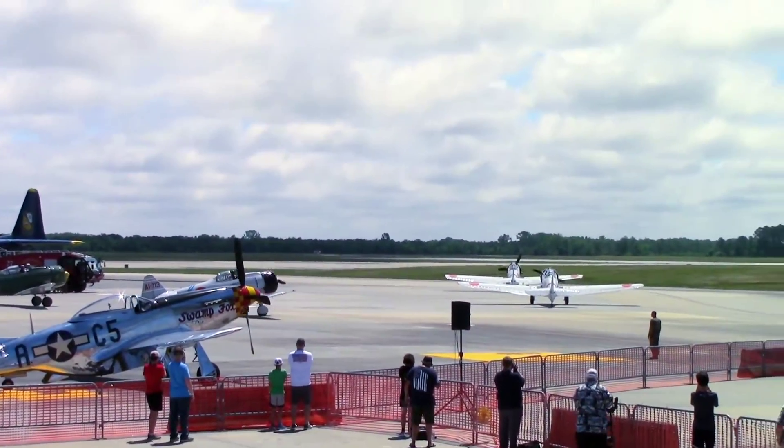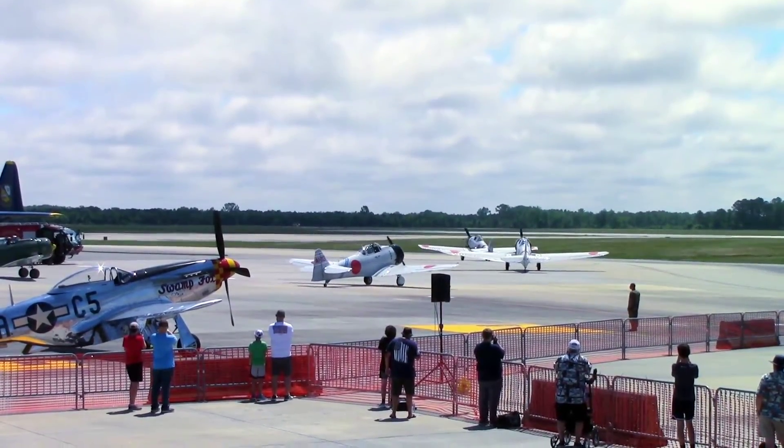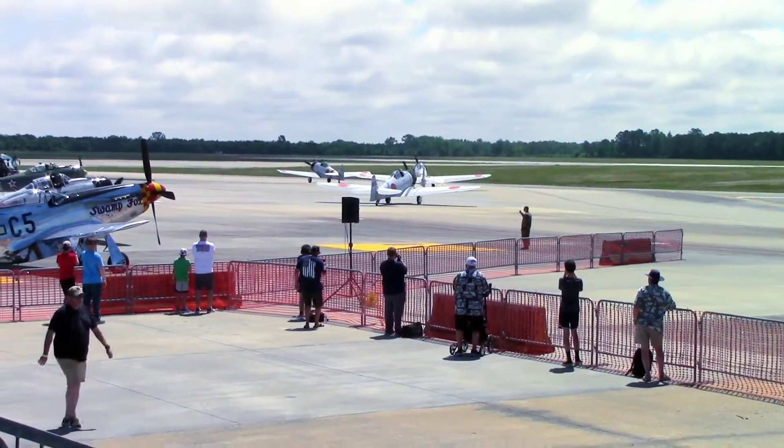All right, the engines are revving up. We hear a sound you don't get to hear very often — we always call it the sound of round. Members of Tora Tora Tora begin the taxi out.